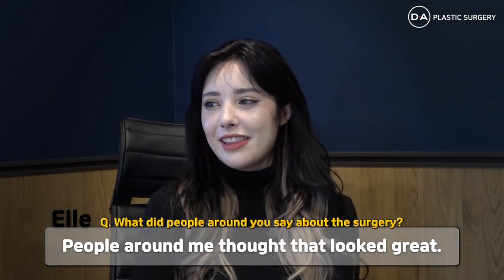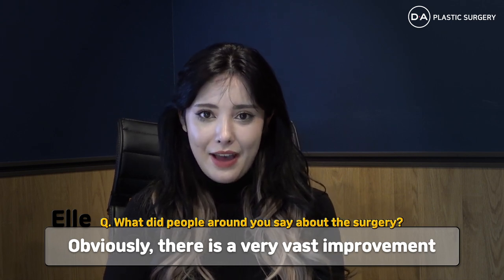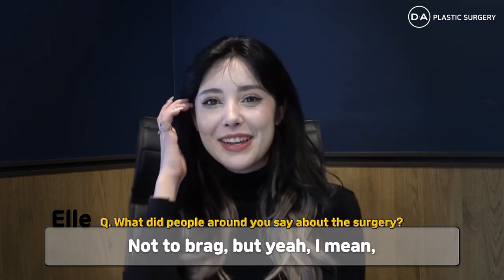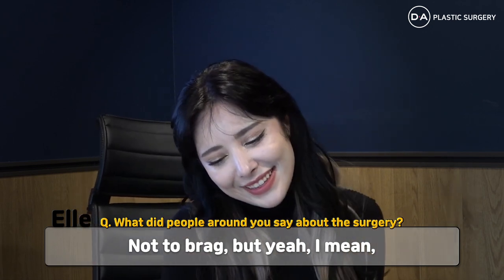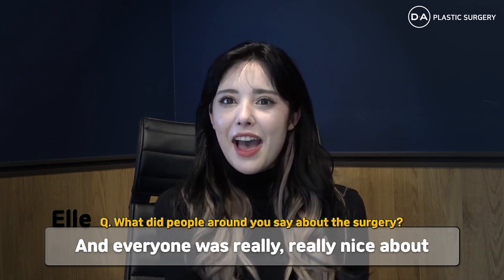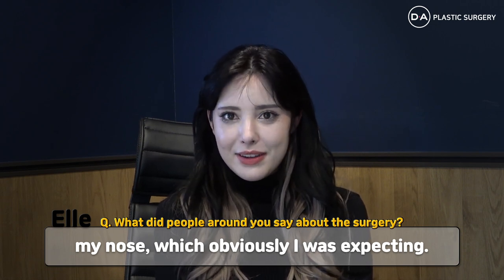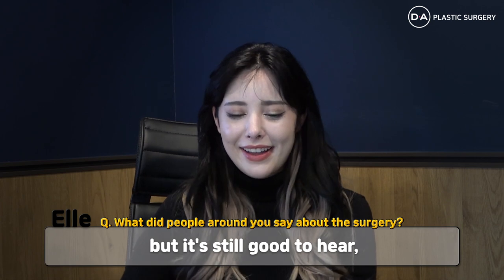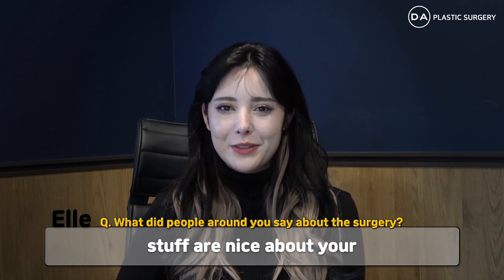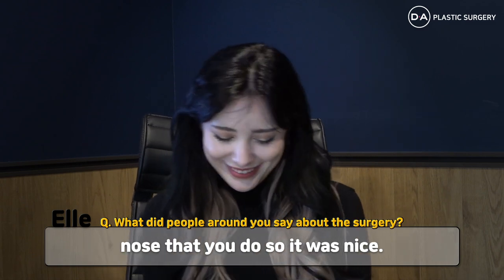People around me thought it looked great. There was a very fast improvement to my side profile, as you can see. It was obviously a very drastic difference while still looking natural. Everyone was really, really nice about my nose. My nose looks perfect, but it's still good to hear when your friends see all of the beauty in your nose that you do.